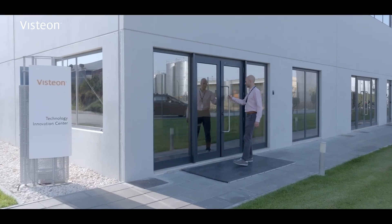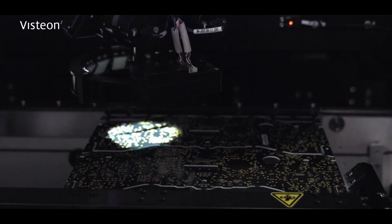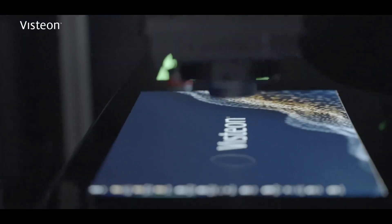Here in Palmela, our Innovation Center is a hotbed of innovation. The Technology Innovation Center is a great asset for Visteon. Here, the team transforms fantastic ideas into reality, and they don't look just one or two years ahead — they imagine what the future will require for the next decade.